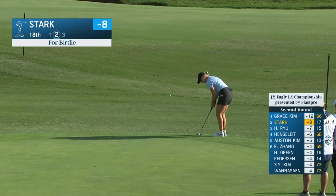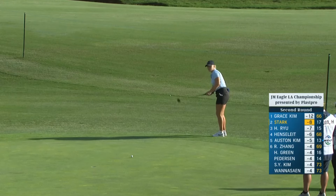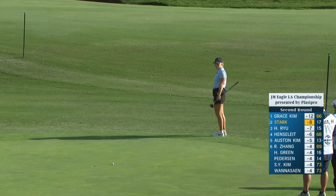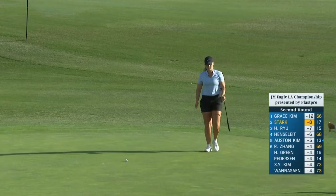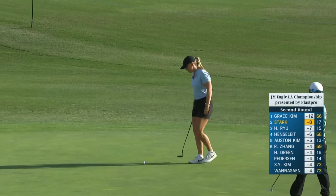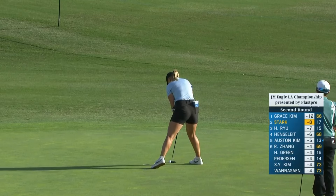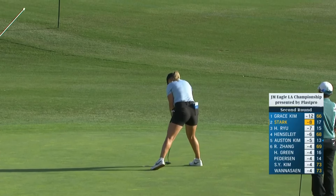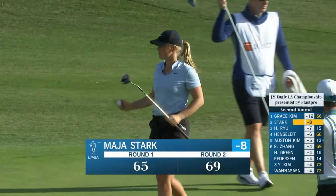Stark with a putter just off the green at 18. Second player we saw come up short there. Esther had a similar line, a little bit shorter putt. We saw players really struggle with this 18th hole yesterday on the green as the day progressed.